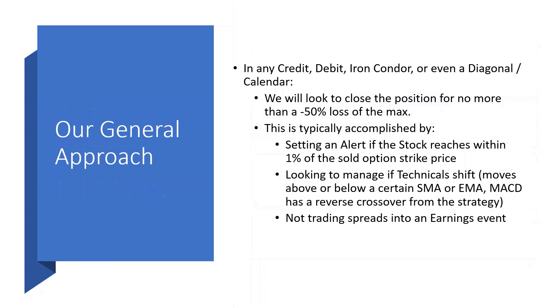We've got a credit spread position that's near full loss and we still have time on the trade. Our general approach for any calendar spread, credit spread, bull puts or bear calls, debit spreads, iron condors, iron butterflies, even buying calls — we typically want to close the position for no more than 50% of the maximum loss that can be incurred.